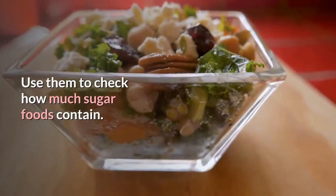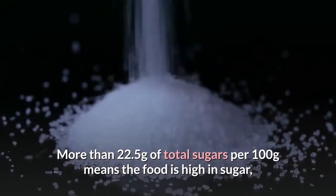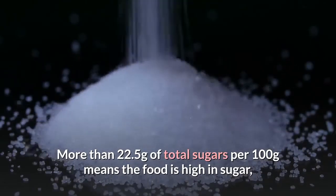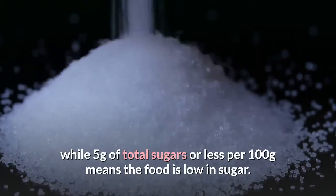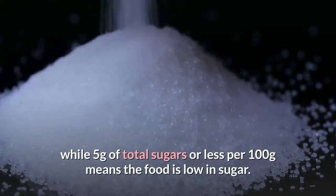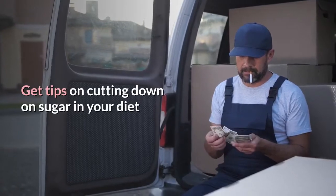Food labels can help — use them to check how much sugar foods contain. More than 22.5 grams of total sugars per 100 grams means the food is high in sugar, while 5 grams of total sugars or less per 100 grams means the food is low in sugar. Get tips on cutting down on sugar in your diet.